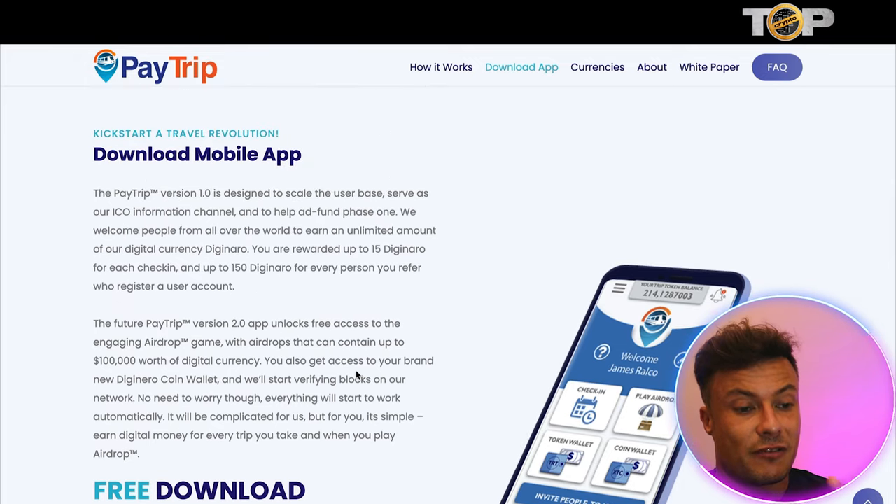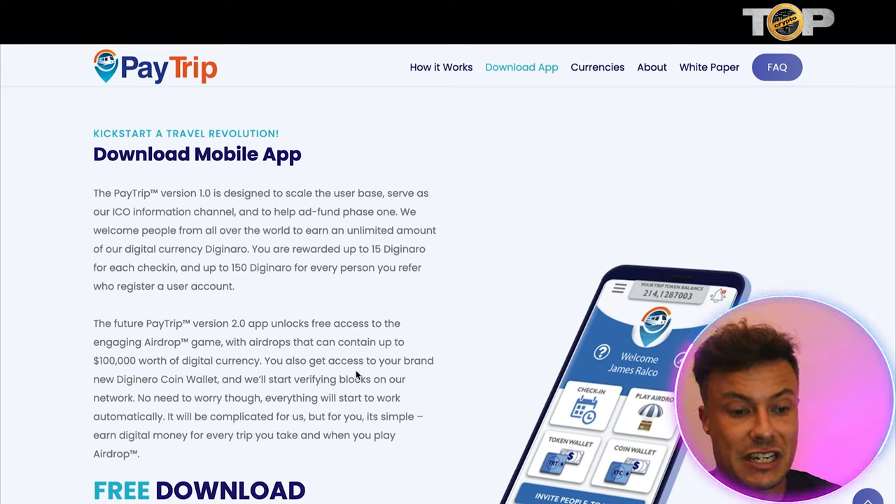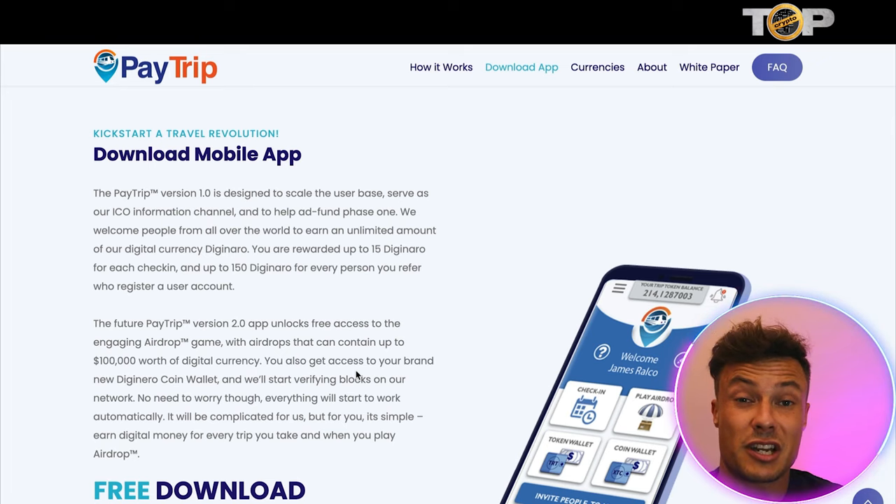For the moment it's in its early stages of development. Version one is used to scale the user base, serve ICO information, and help fund phase one. People from all over the world are welcome to earn an unlimited amount of the digital currency called Diginero. You'll be rewarded up to 15 Diginero for each check-in and up to 150 Diginero for each person you refer who registers a user account, so you can get your friends and family to join and earn rewards too.